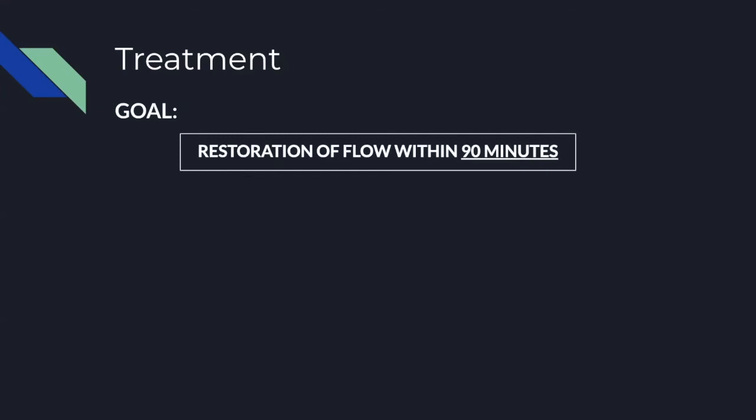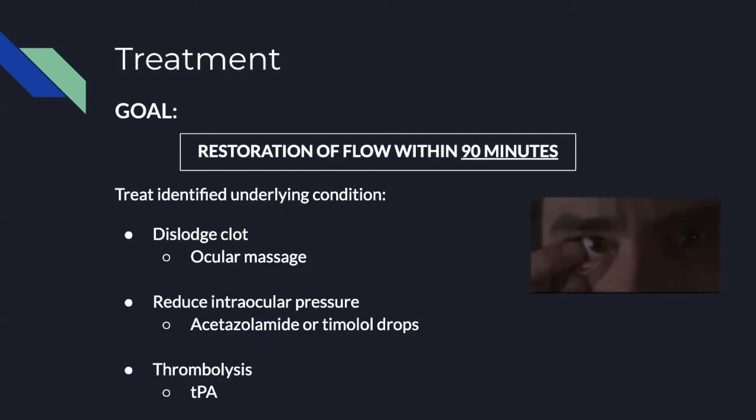The treatment goal is restoration of blood flow within 90 minutes, which gives the greatest chance for full recovery of vision. Most guidelines point to restoration within four hours as being associated with at least a chance for partial recovery. Dislodging the clot with ocular massage is probably the most common treatment we see in emergency medicine literature — it's the easiest to perform in the ED. You apply pressure on the eye for 15 seconds, then release; the change in pressure is supposed to dislodge the clot. You can also try to reduce intraocular pressure to create a pressure gradient to restore flow.